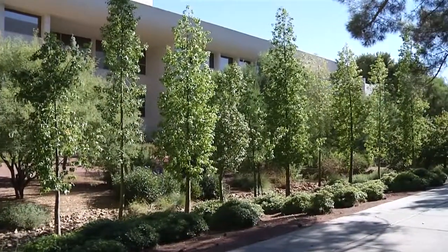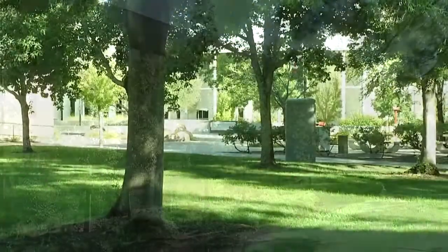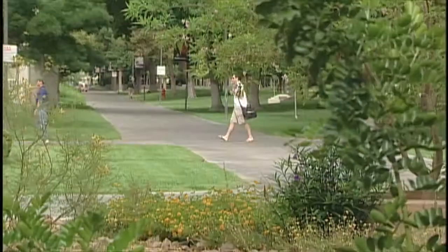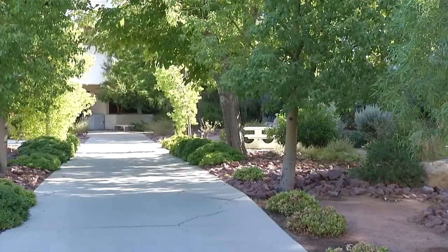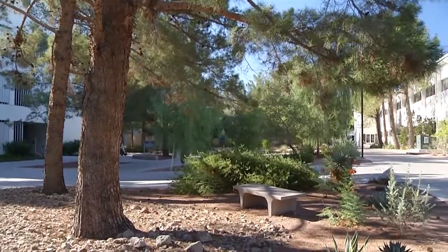Trees are also a big part of UNLV's landscape because of their many benefits. Trees help to lower temperatures, clean the air, and provide ample shade for the university's 29,000-plus students. With more than 4,000 trees, UNLV is a designated Tree Campus USA — an Arbor Day Foundation program that helps colleges and universities establish and sustain healthy community forests.